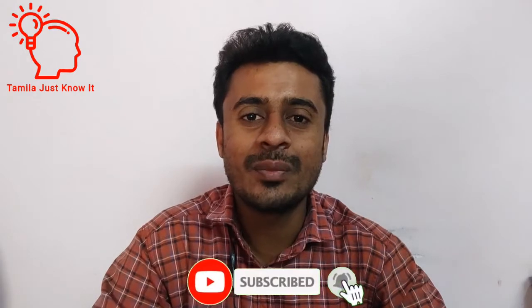Hello viewers, welcome to Tamil Nadu. In this video, we will see an update on our channel. If you are subscribed to our channel, please click on the subscribe button and support me.